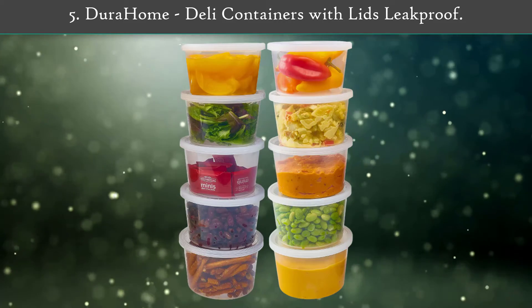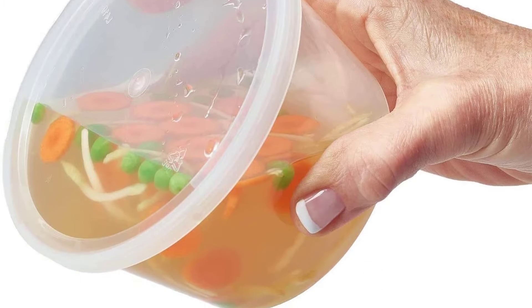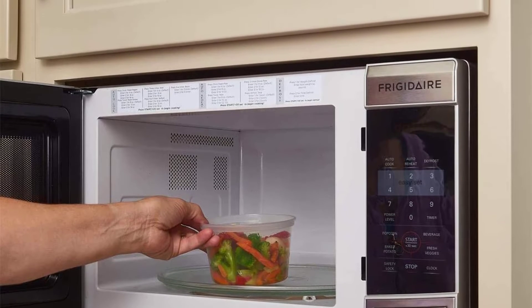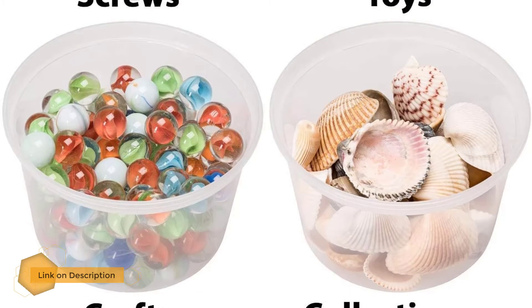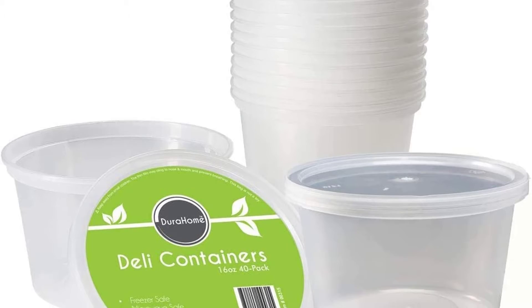Jira Home Deli Containers with Lids Leak Proof. These clear plastic food containers are the perfect alternative to expensive containers. You don't need to use multiple dishes to eat a delicious meal. These containers easily withstand extreme temperatures from the microwave to the freezer, up to 250 degrees Fahrenheit. Great for meal prepping, portion control, and storing leftovers. Store foods, snacks, office supplies, slime, toys, loose change — the possibilities are endless.